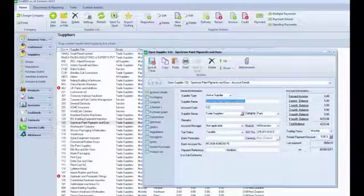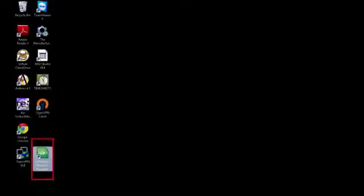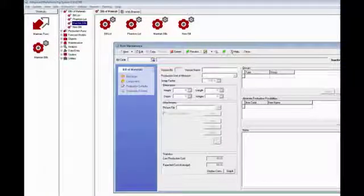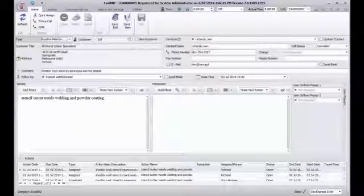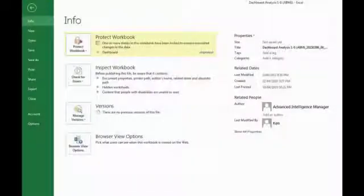The ABM software hosted in the cloud is exactly the same ABM application that runs on thousands of desktops around the world — no difference at all. The wealth of functionality available in ABM, plus the specialist inventory modules developed for manufacturers, service providers, distributors and professional services, are all available in the ABM cloud, including the most popular Microsoft Office products.